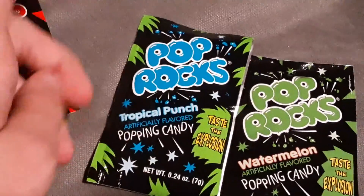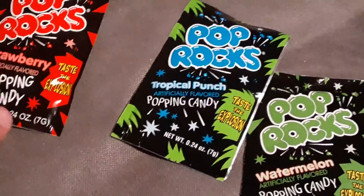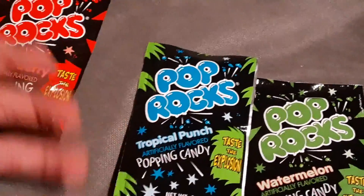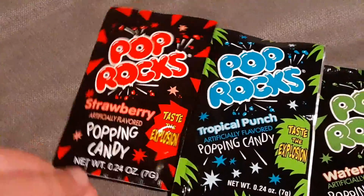Why is pineapple blue? I think it's mostly supposed to be like a yellow type flavor.